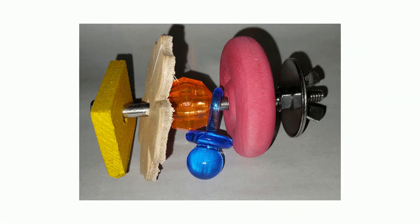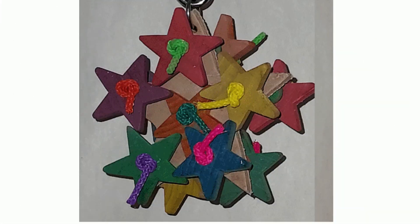Hi everyone, I'm Debbie and thank you for visiting the BirdSafe Toys Channel. For over two decades I have been making bird toys with the goal of providing pet birds with fun, innovative, and most importantly, safe bird toys.